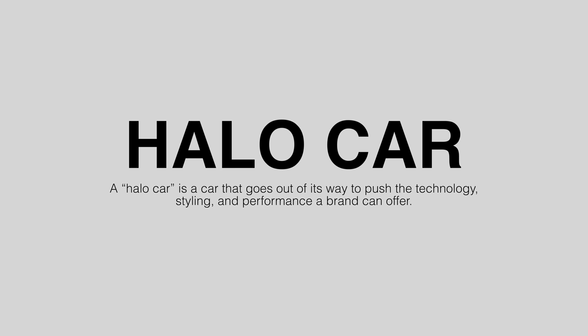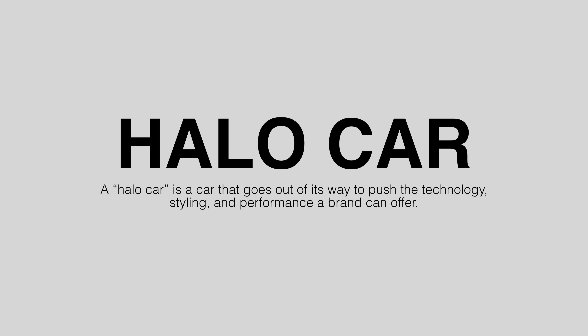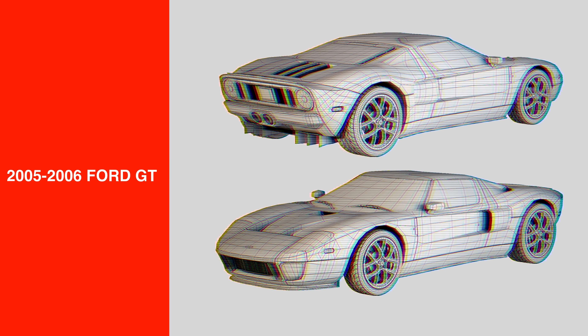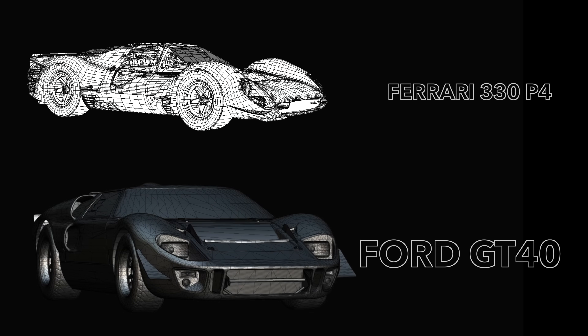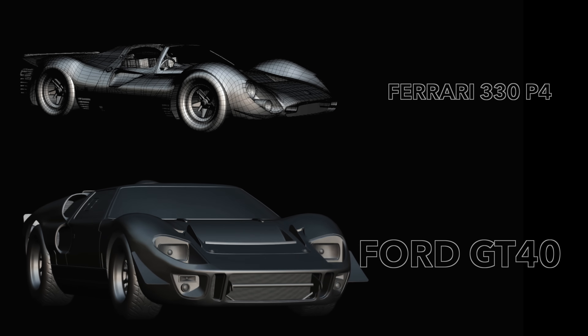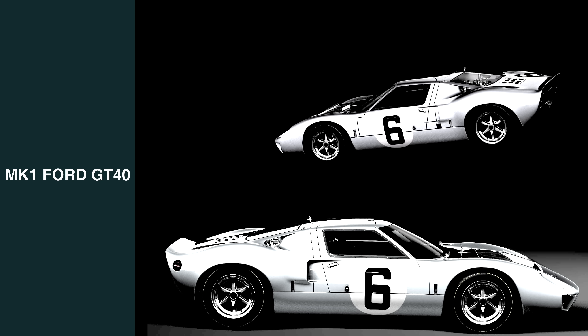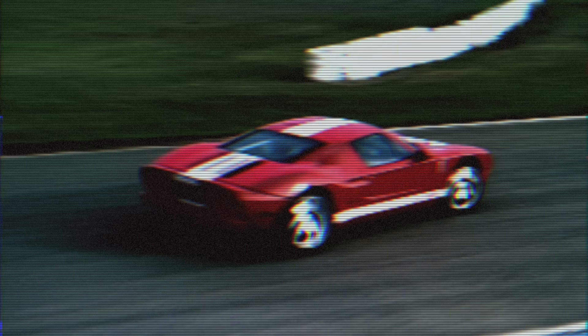The halo car — a vehicle that showcases the performance and technological prowess of the manufacturer — is known as the halo car, and for Ford it's the GT. The Ford GT is a homage to the Le Mans-winning GT40 race cars that battled Ferrari's prototypes and won four consecutive years from 1966 to 1969, and more specifically a modern design take on the original Mark 1 GT40 that won in 1968 and 1969.